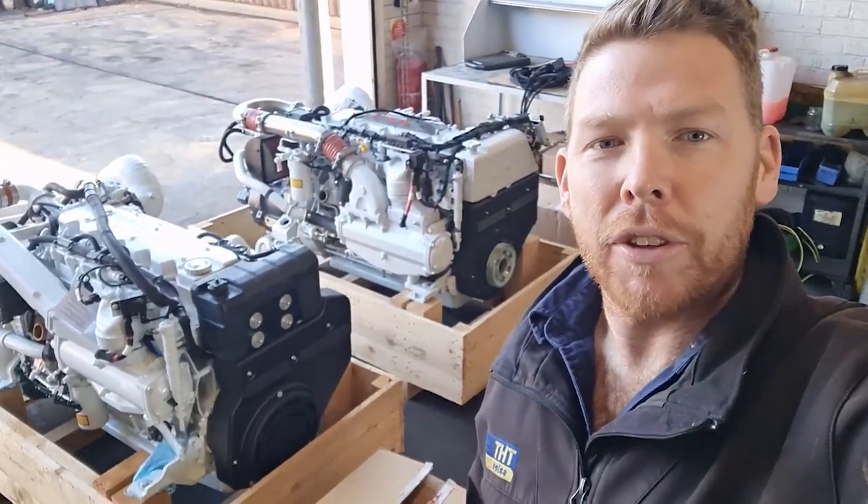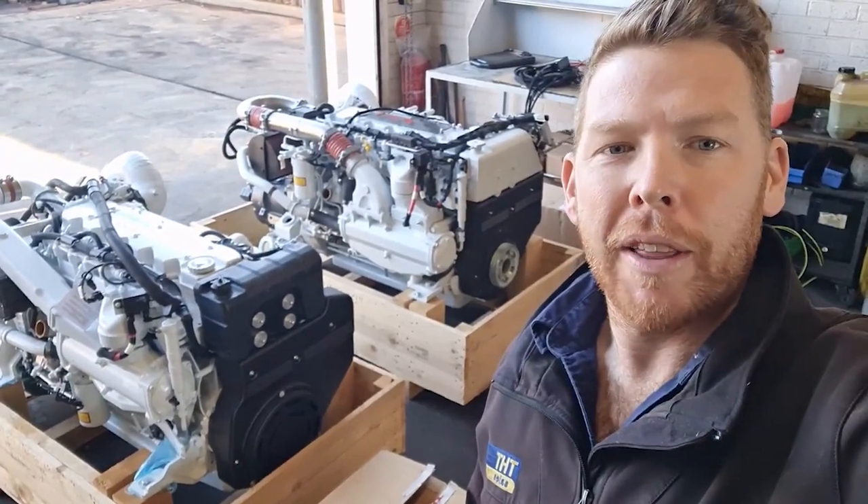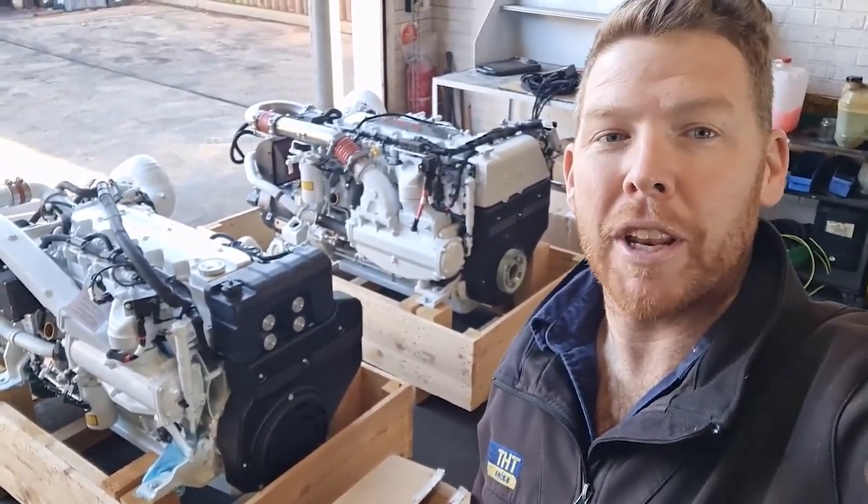Hi everyone. Today I'd like to do a bit of a walk around with you on these pair of engines behind me. Now they're not actually a pair — they're two similar yet different marine engines from Fiat.